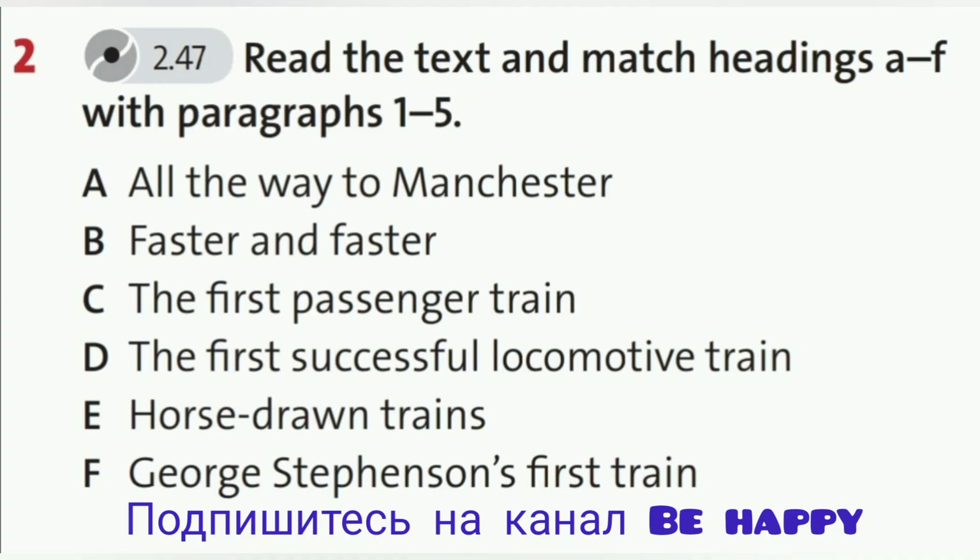5. All the Way to Manchester. Early steam engines were heavy, so they used a lot of power going up hills. When Stevenson designed the Liverpool to Manchester railway, he decided to make the route trains travelled on as flat as possible. This meant a lot of engineering work, making tunnels and cuttings through hills.